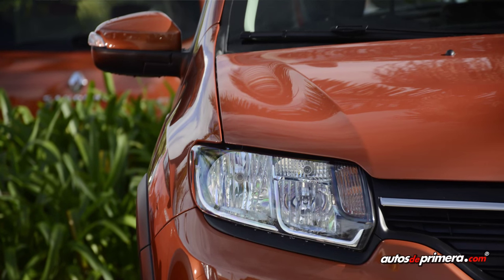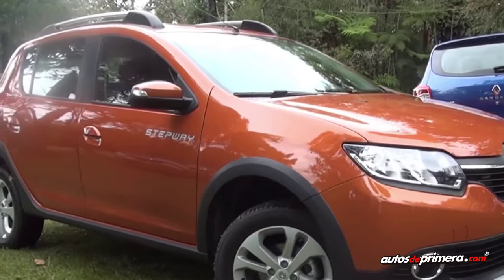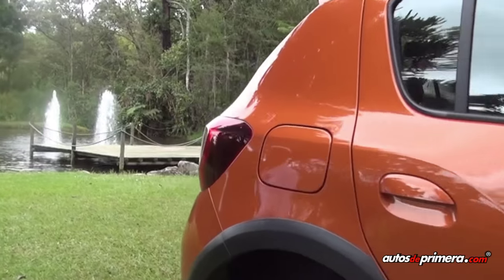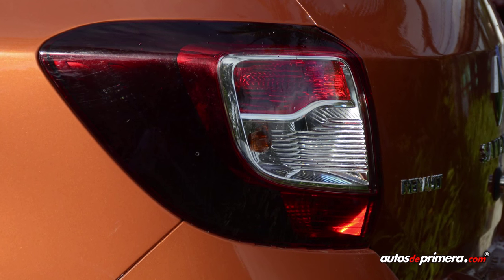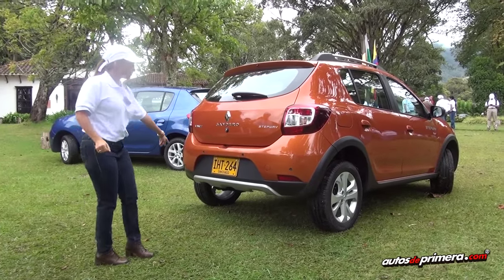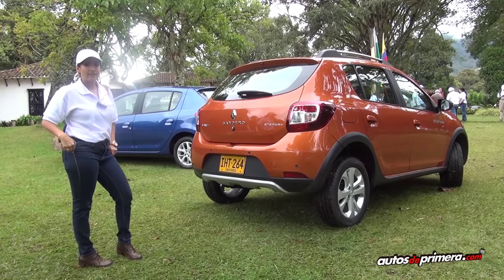Todas las versiones de Stepway tienen repetidoras en los retrovisores, y vemos en los laterales, en los pasos de ruedas, que le dan mayor robustez al vehículo. Pasamos aquí a la parte trasera: tenemos los nuevos faros que, como ven, tienen una máscara negra, y el ski también trasero que le da mayor elegancia al vehículo, con un bumper bitono igualmente para darle ese look crossover.